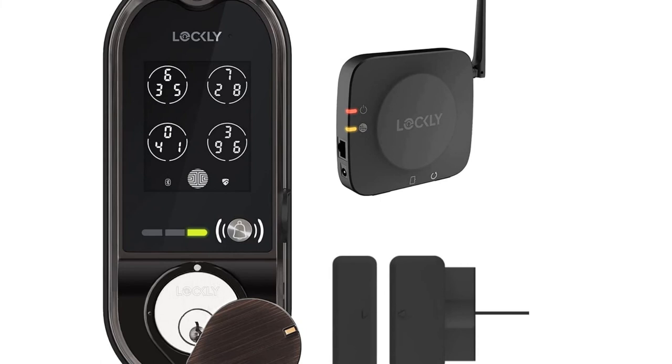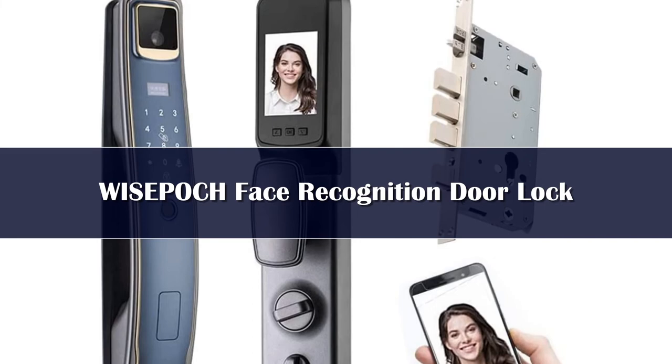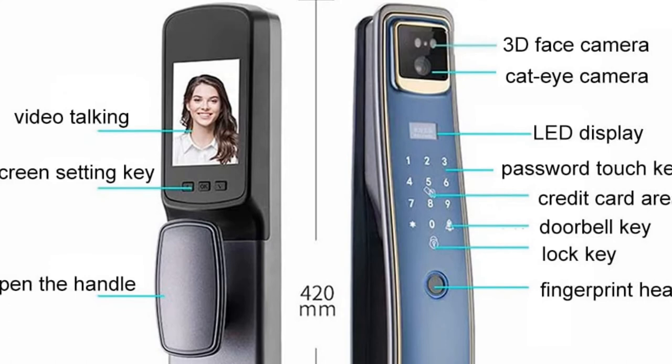Number 1. The Wisapoch smart door lock with 3D face recognition, video intercom system, 6-in-1 keyless entry door lock, and smart fingerprint deadbolt with mortise lock body is one of the most technologically advanced door locks on the market. It features a video intercom system with a 3D high definition camera, high quality speaker and microphone, so you can confirm the identity of visitors before letting them in.